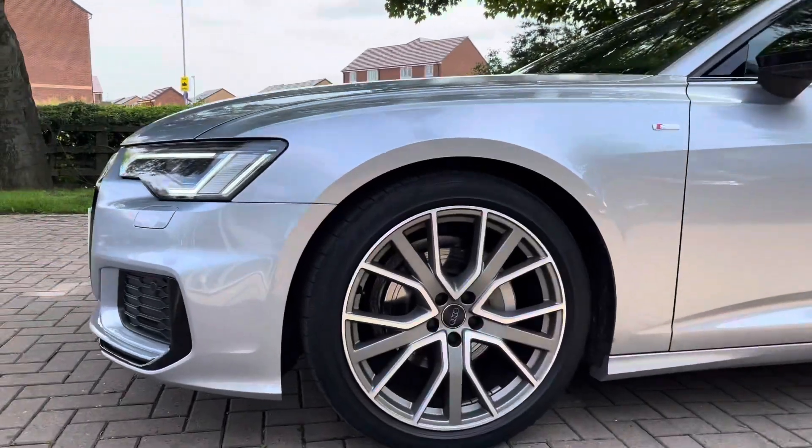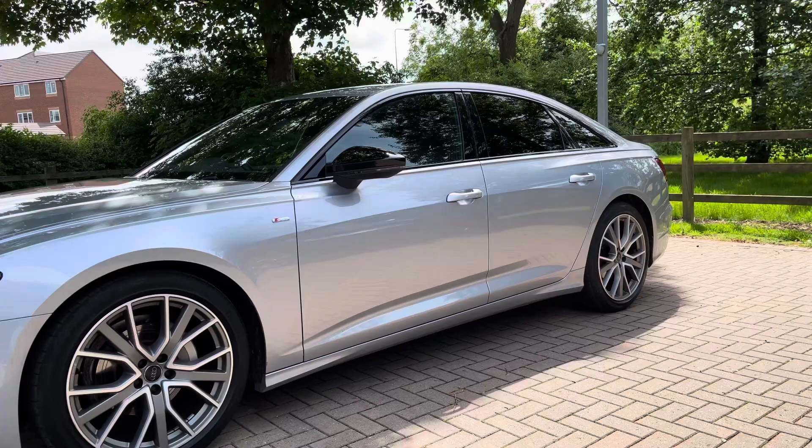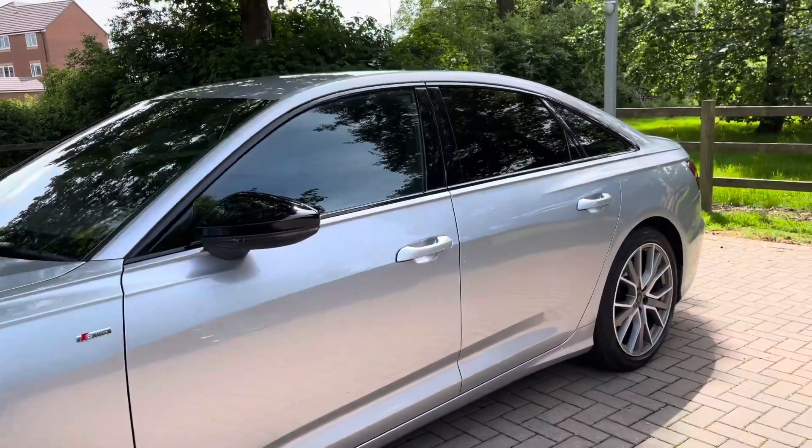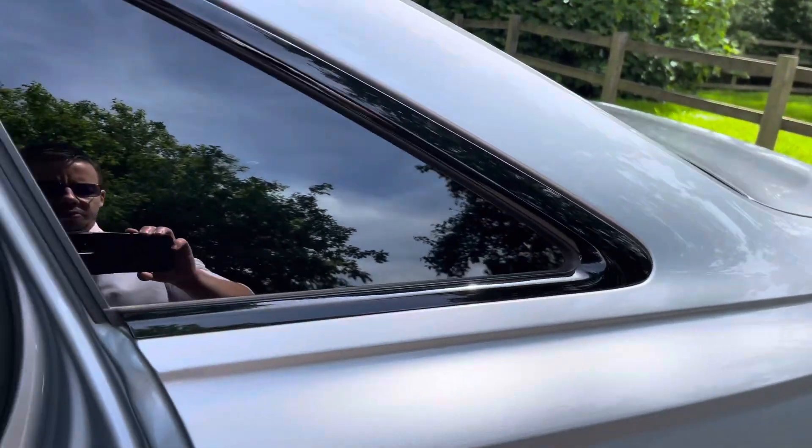Round to the side we've got the stunning 20-inch alloy wheels. As this is a Black Edition, it does come with a black styling pack which includes black front grille, black mirror housing, black window trims, and of course the black privacy glass in the back windows of the car.